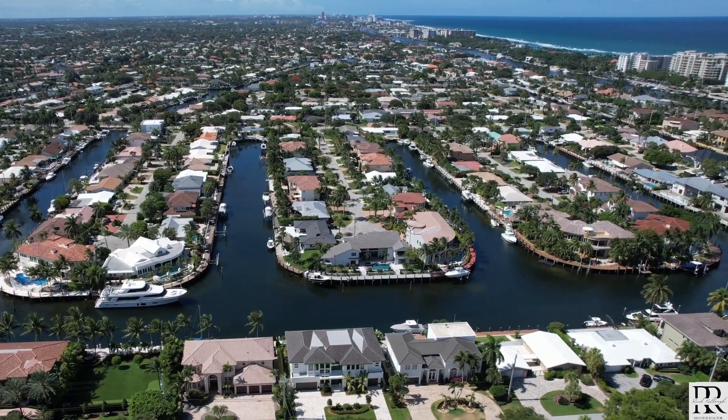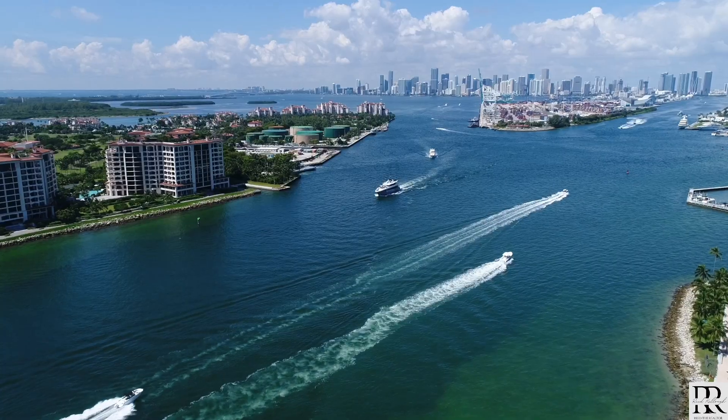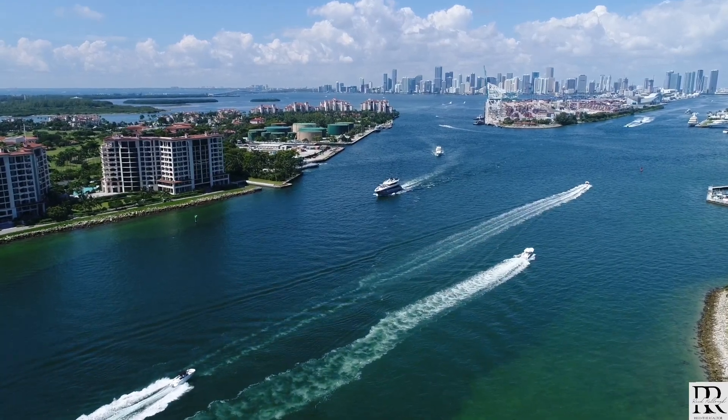Another great aspect of Lighthouse Point is its proximity to both ports and airports. For cruises, you're 20 to 30 minutes to the Port of Miami or Port Everglades. If you're flying, you can reach Palm Beach International Airport or Fort Lauderdale International Airport within 20 to 30 minutes. And for those of you that might have a private jet, you're five minutes to the Pompano Executive Airport and 10 minutes to Boca Executive.